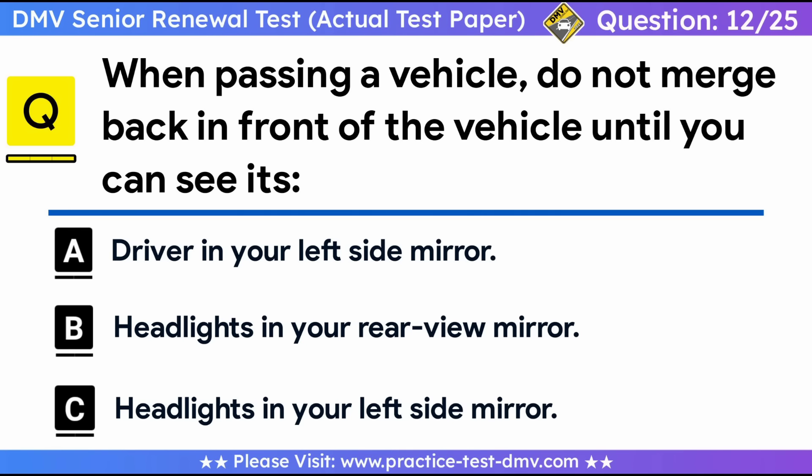Question 12. When passing a vehicle, do not merge back in front of the vehicle until you can see its: A. Driver in your left side mirror. B. Headlights in your rear-view mirror. C. Headlights in your left side mirror. Correct answer: B, headlights in your rear-view mirror. When passing a vehicle, do not merge back in front of the vehicle until you can see its headlights in your rear-view mirror. Large vehicles have long stopping distances. If you merge back directly in front of a large vehicle and then suddenly slow down or stop, you might get rear-ended by the large vehicle.